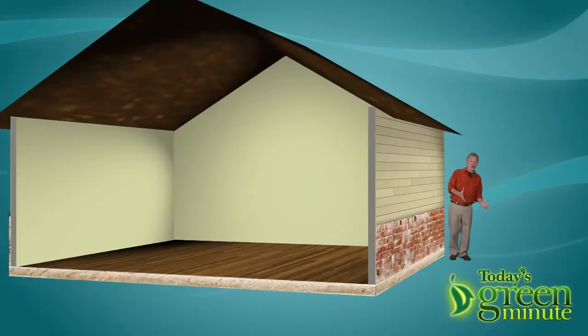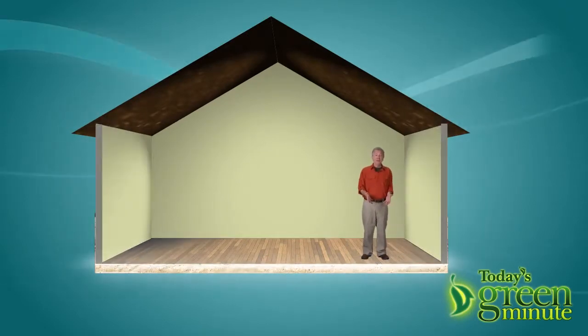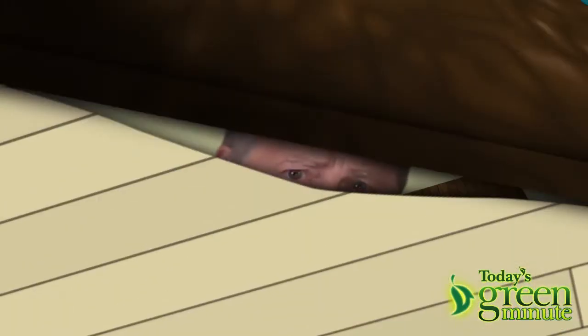A home's envelope is the barrier between outside and inside, made up of the home's walls, foundation, and roof. But the envelope is hardly solid. It's had holes cut into it to put windows, doors, plumbing, wiring, and ductwork. And then there are gaps where surfaces don't quite come together.